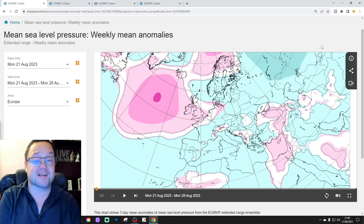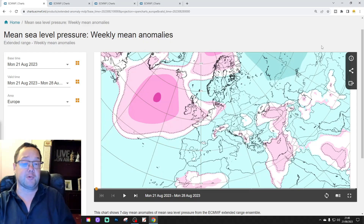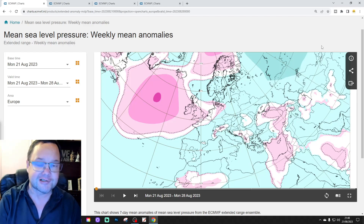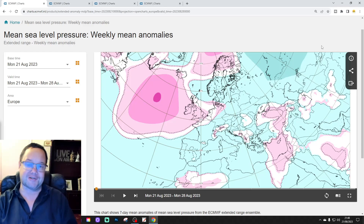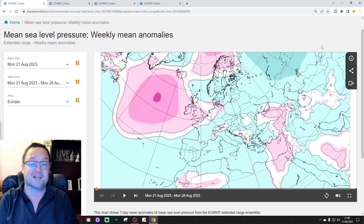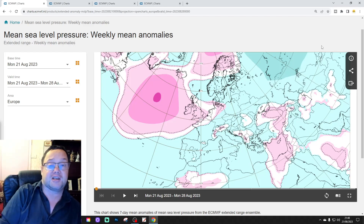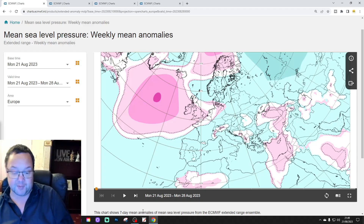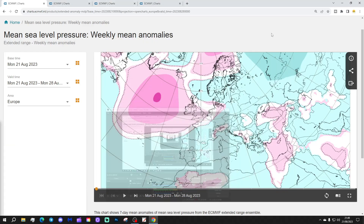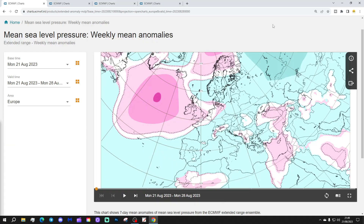Hello everyone, thanks for tuning in. Today's second video, we're going to have a look at the ECMWF extended model. This is your Tuesday extended European outlook. Just to say that the first video of this day was our 6-7 day UK weather forecast, and we've got a 10-14 day coming today as well. Please like, share, and subscribe on all of today's videos. Thank you so much to ECMWF.int for supplying the charts.